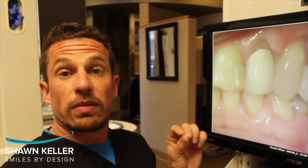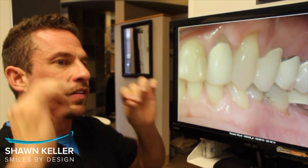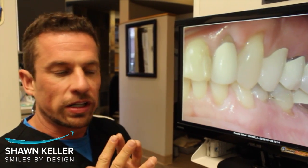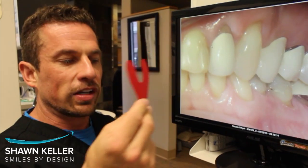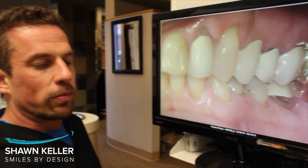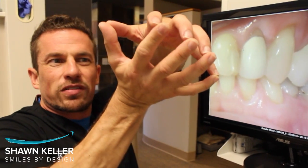One way that we can make sure you have a bite for life is to balance things — any restorations that are there, old fillings — just make sure everything's hitting perfectly. The way we used to do it is just have you bite on paper, make the dots, and just hope that it's pretty good. The problem with that is the jaw is strong enough that if you hit one area, you can bite hard enough to make the rest hit.